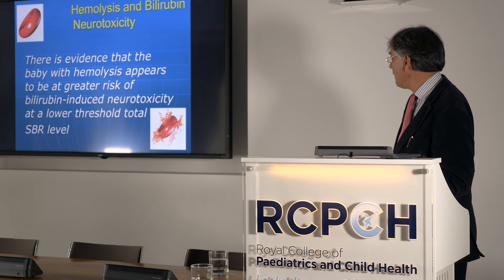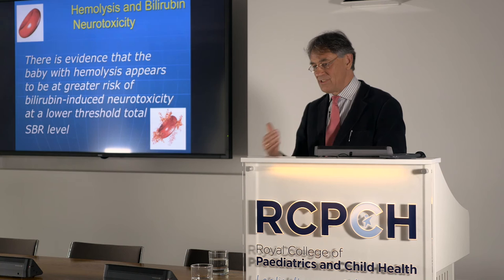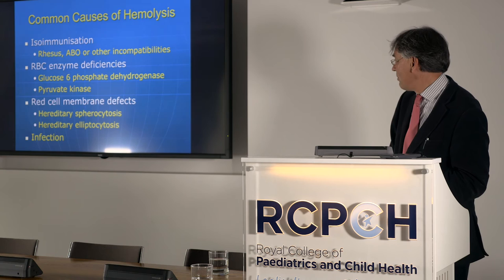Is the baby with hemolysis at greater risk of developing bilirubin neurotoxicity? There isn't a huge amount of evidence, but there is consensus from the American Academy of Pediatrics and amongst neonatologists who've seen children with rhesus disease being more prone to long-term injury.